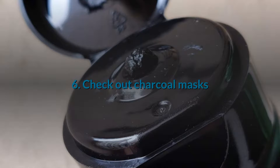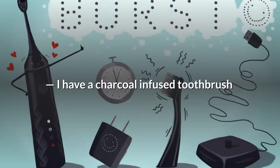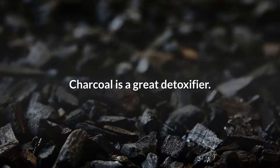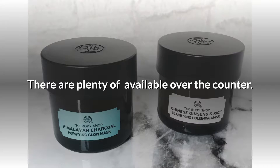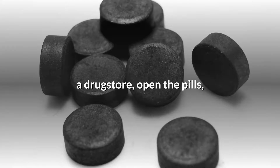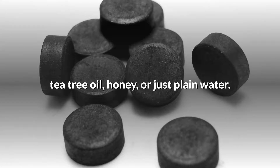6. Check out charcoal masks. Charcoal is popping up in all sorts of products now, and for good reason — charcoal is a great detoxifier. It works deep in the pores to help draw out dirt and other impurities. There are plenty of available over-the-counter options. Or you can buy activated charcoal pills at a drugstore, open the pills, and make your own DIY mask using a mixture of bentonite clay, tea tree oil, honey, or just plain water.